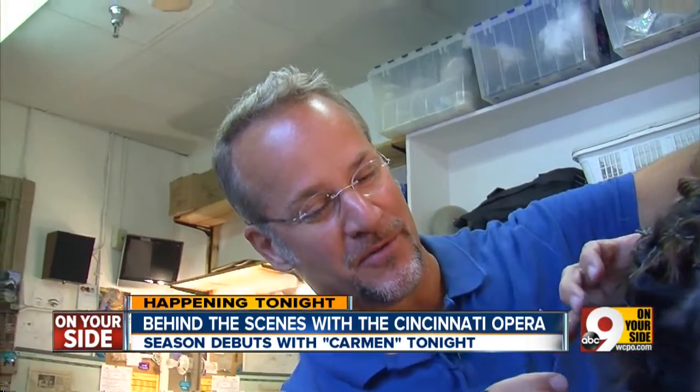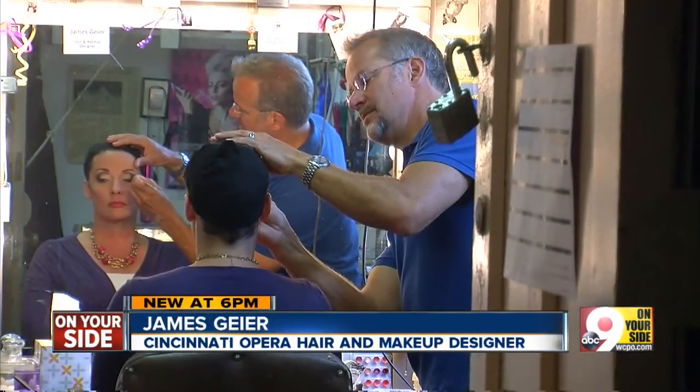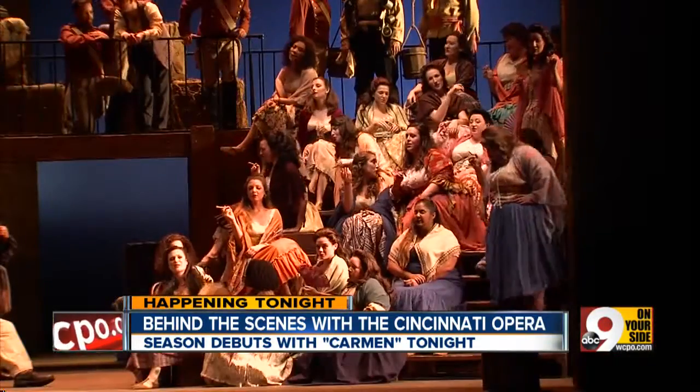Even though you do Carmen over and over again, it's never the same. The opera's makeup and hair designer is James Geyer. He is responsible for the on-stage look of more than 100 men, women, and children in Carmen.